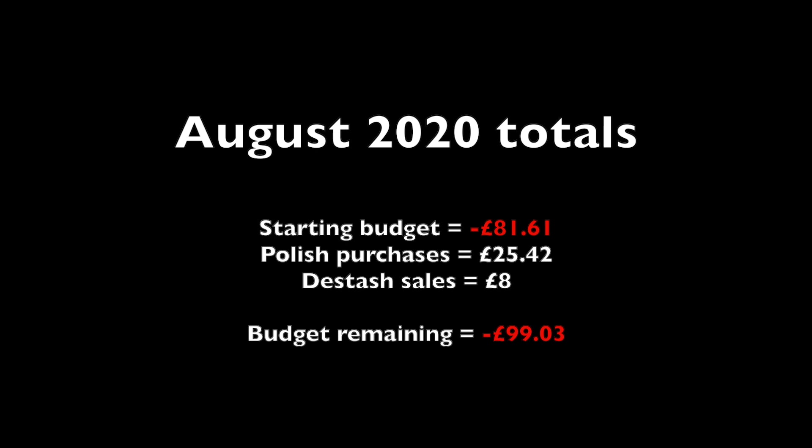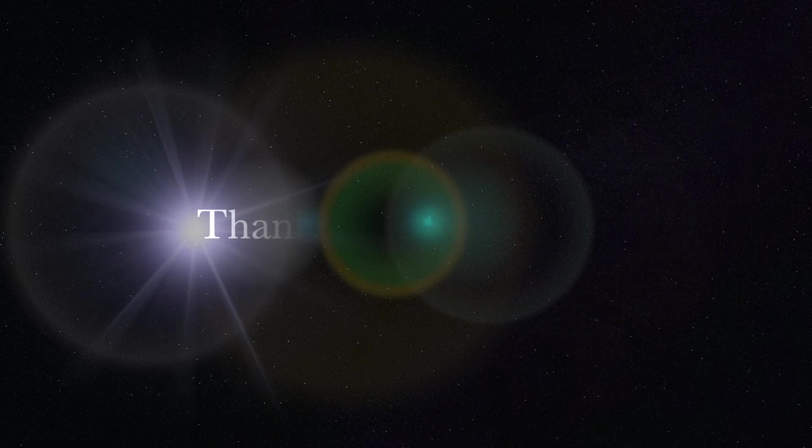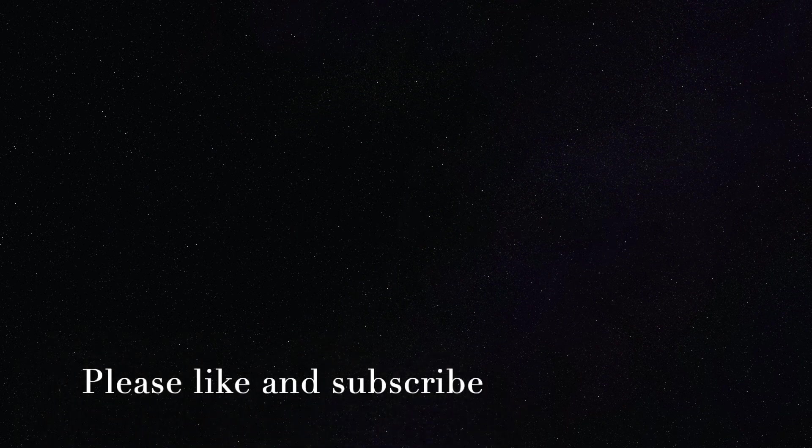If you enjoy these types of videos please like and subscribe — I do an update every month. I also have other things like Project Polish going on and a number of collabs that I do. I hope you've enjoyed this and I will see you in the next one.